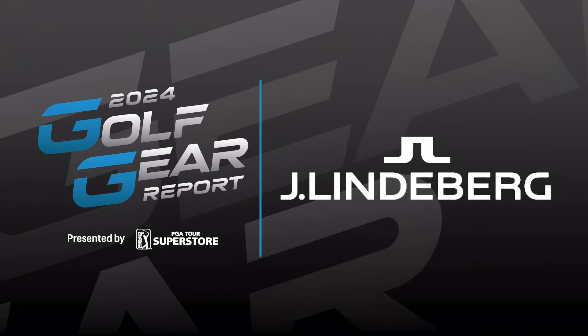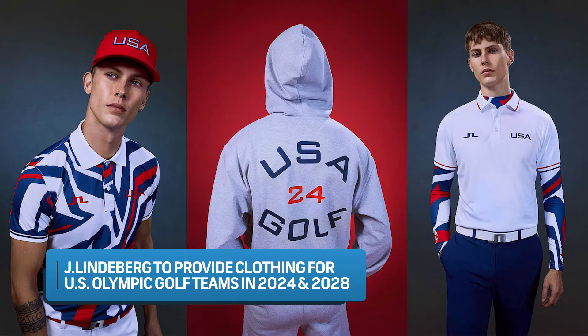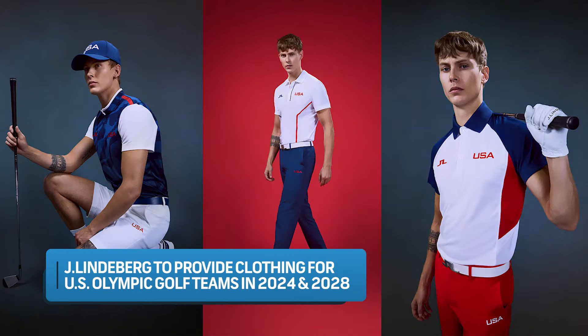I'm pleased to be alongside Scott Davis, North America's CEO for J.Lindeberg, with some exciting news for the next couple of years. We signed the deal with USA Golf and the USA Olympics to be the sole provider of apparel for both the men's and women's golf teams — both for Paris, which is coming up this year, as well as for Los Angeles in 2028, which we're really excited about. You're going to get to watch some of your fan favorites compete in J.Lindeberg — it might be red, white, and blue too.